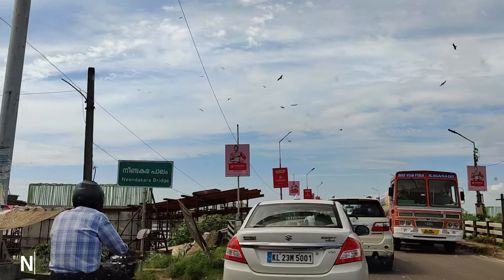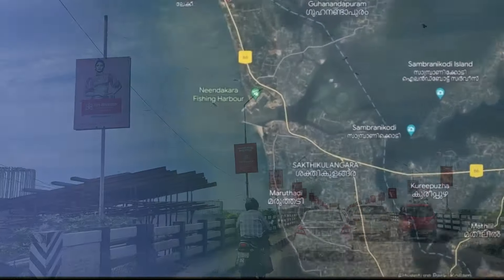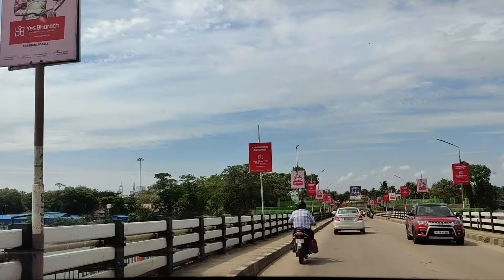We are back on the roads after the lunch break. This is the Nendakara Bridge, which is well known as the fishing hub of South India due to its long seashore area.